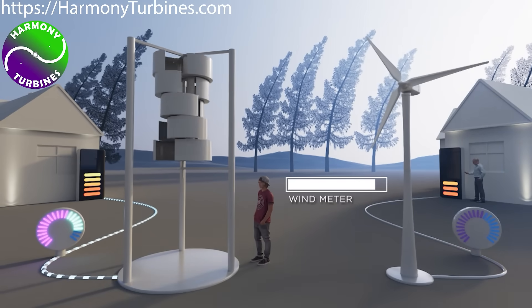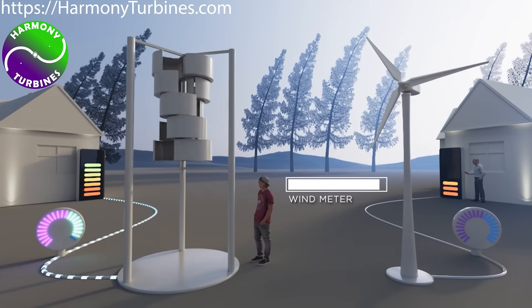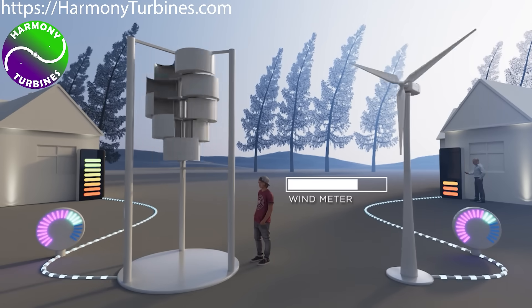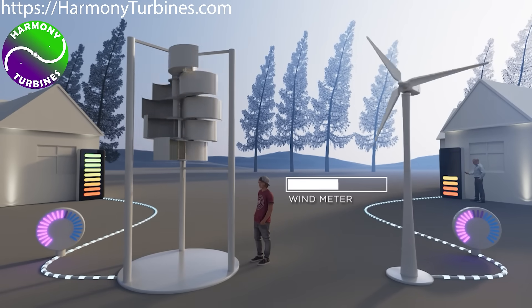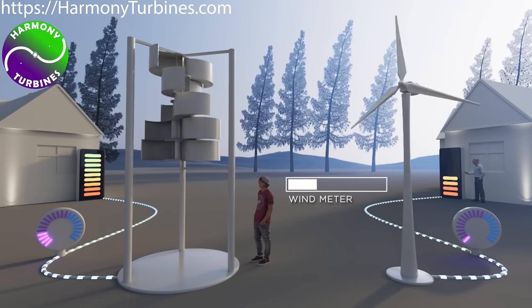Harmony's furling technology allows it to both stay safe and produce full power while the wind is at its peak, delivering maximum energy through the events that other turbines are forced to waste. This clear advantage sets Harmony Turbines well apart from the competition. In fact, our technology could even become the industry standard for wind turbines of all sizes in the near future.